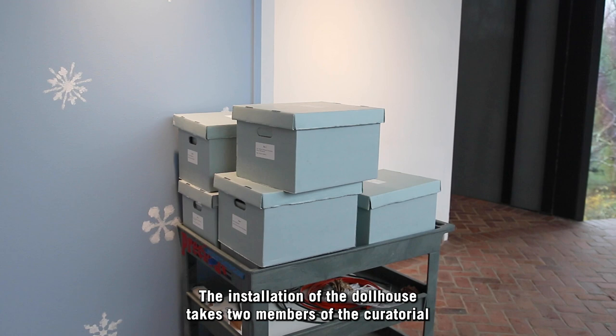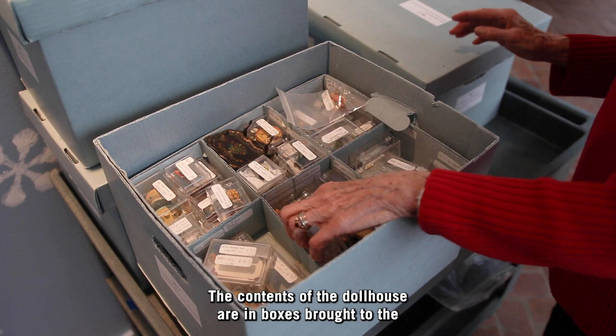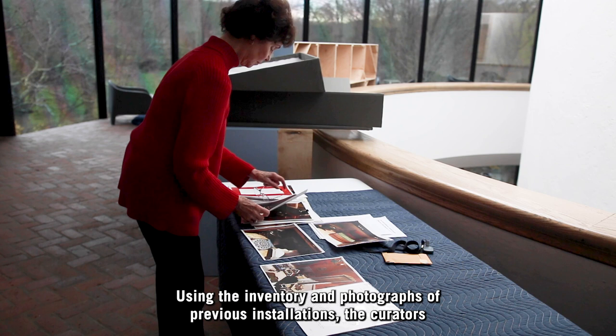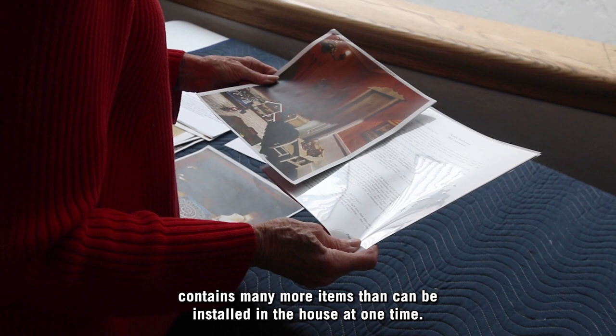The installation of the dollhouse takes two members of the curatorial staff three or more hours to install. The contents of the dollhouse are in boxes, brought to the display area from the vault. Inside each box, the tiny furnishings are in clear plastic containers, in trays with numbered compartments. Using the inventory and photographs of previous installations, the curators select the items for each room. There's flexibility in choosing the decorative pieces, as the collection contains many more items than can be installed in the house at one time.